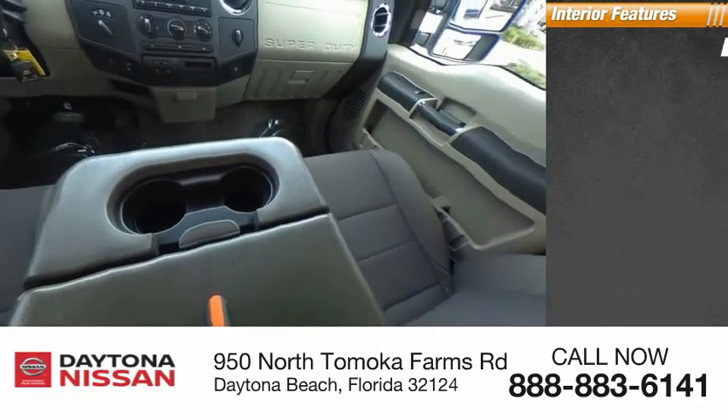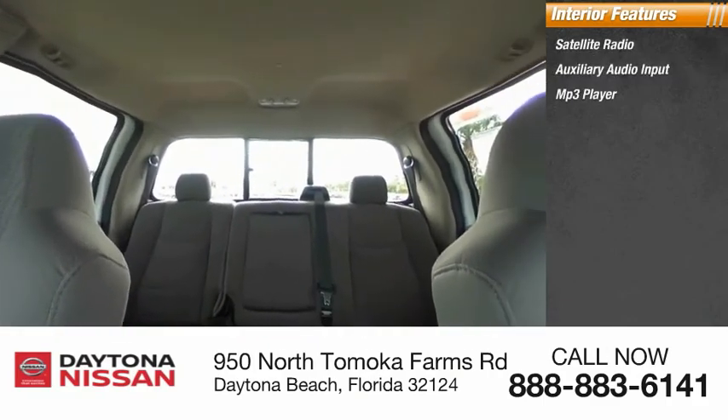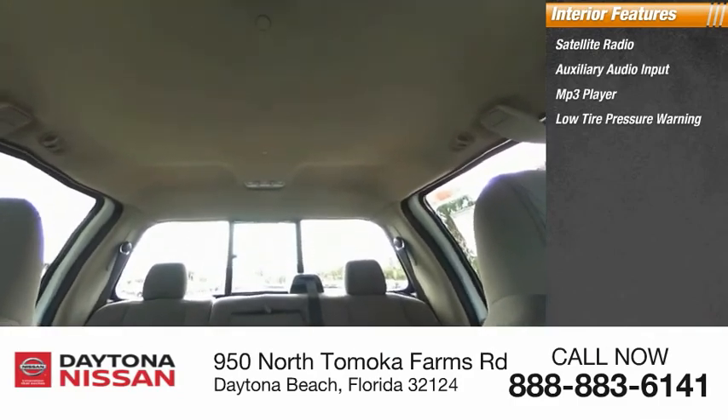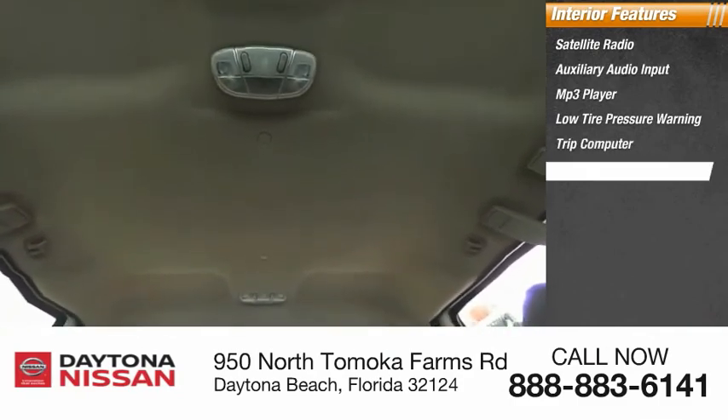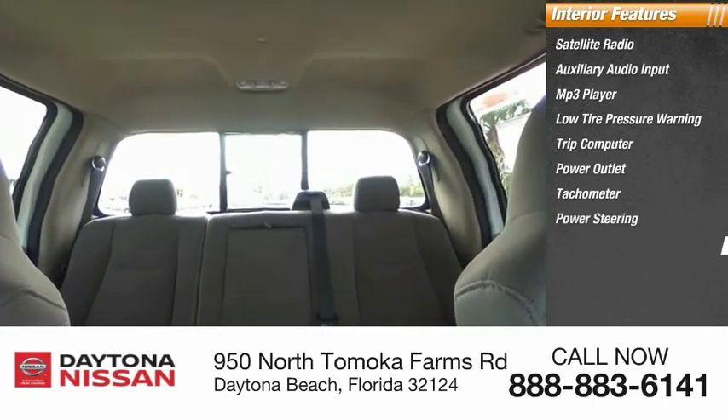Inside you'll find satellite radio, auxiliary audio input, MP3 player, low tire pressure warning, trip computer, power outlet, tachometer, power steering, pass-through rear seat, and passenger airbag.